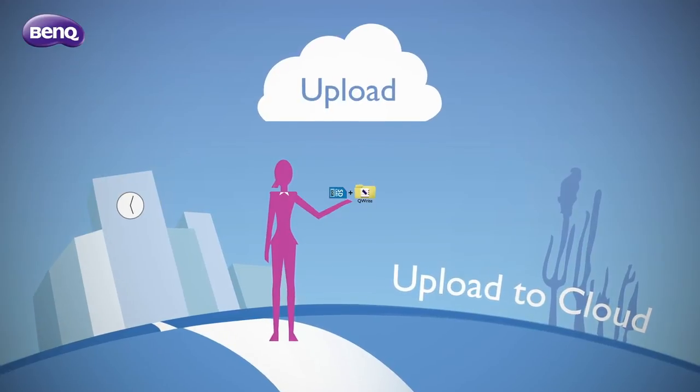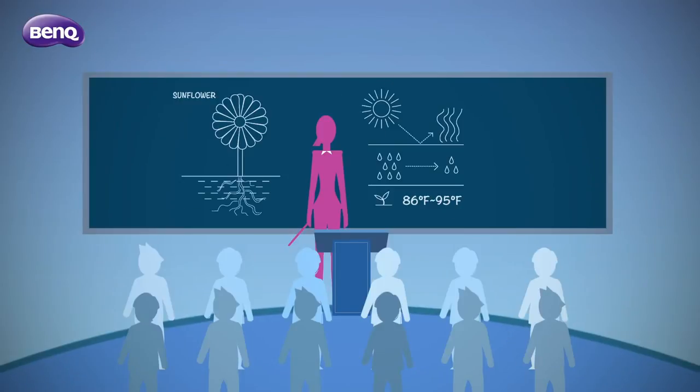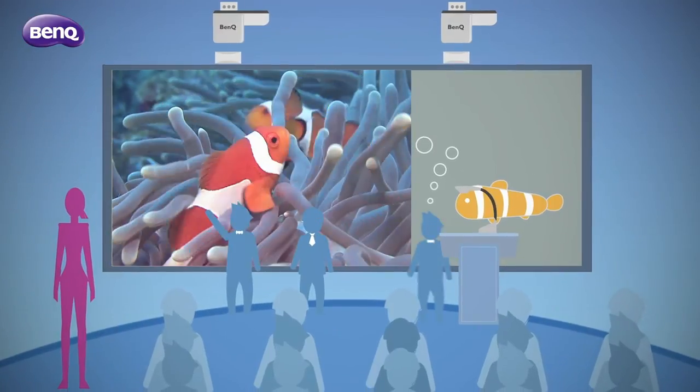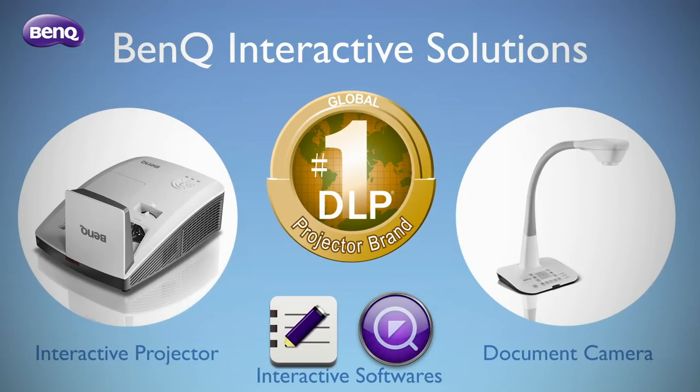Enjoy more teaching and learning possibilities with a wide range of applications. With the help of BenQ interactive solutions, you can flip the way you engage students in class for top learning results.